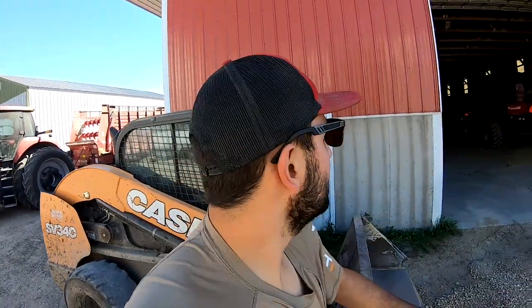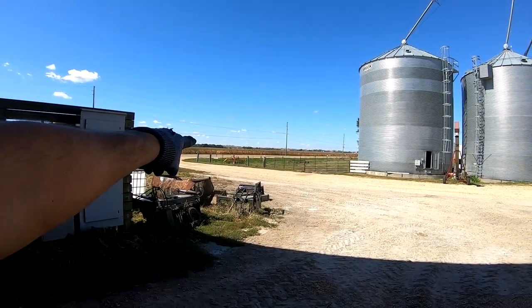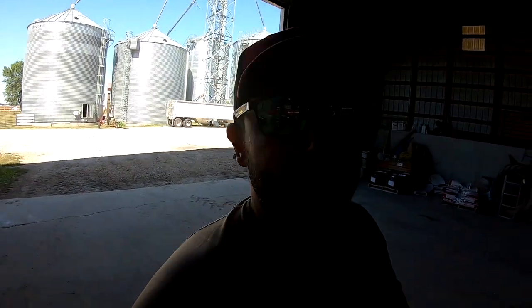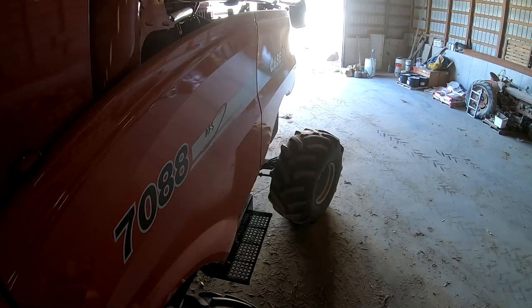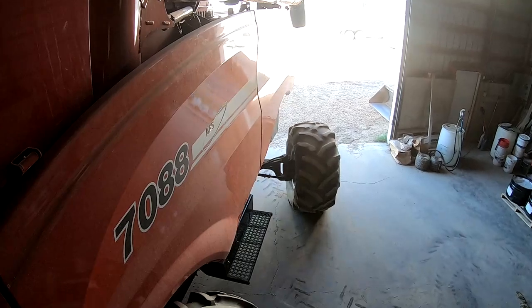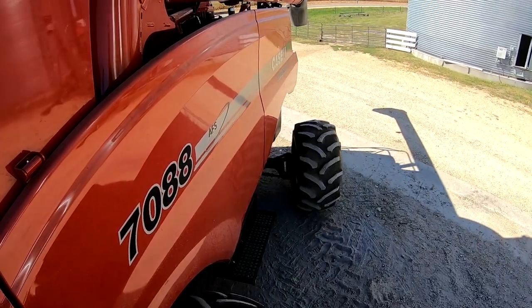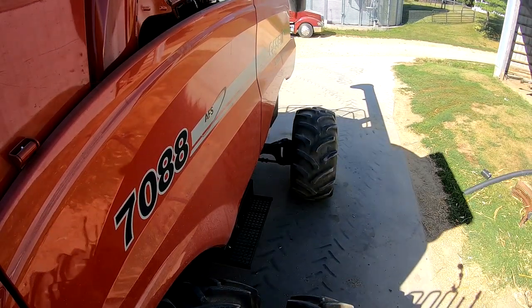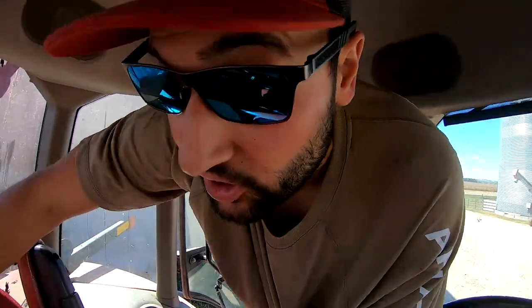I need to pull the 7088 out because my uncle Bun's just about here — he's gonna work on it. Pat's actually gonna quit chopping and let Nathan take over and help Bun work on it. You can see they're over there chopping — it's much less dusty back there, which is good. We're curious to see the standability between those two varieties. Pat's harvesting a different variety right now, so that'll be interesting.